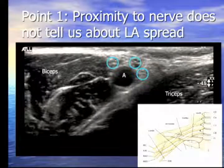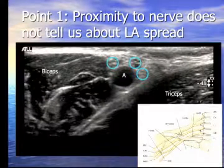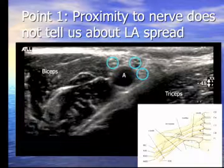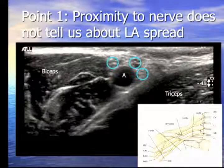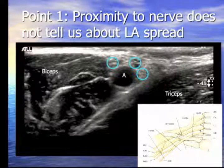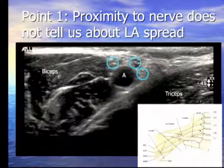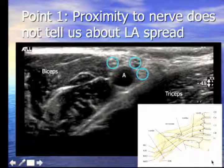With ultrasound, we've been able to see that you may be above a tissue barrier. You think you've got a great motor endpoint, you inject your local anesthetic, and the spread goes above the barrier with nothing around the nerve itself. These were fascinating observations from our early ultrasound studies. The critical factor is local anesthetic spread, not just the motor endpoint. This has been seen with axillary, infraclavicular, and supraclavicular blocks.